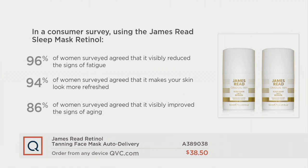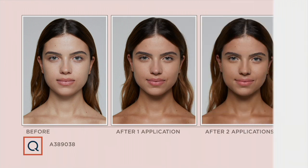We can all use that, right? 94% of women surveyed agreed that it makes your skin look more refreshed. 86% of women surveyed agreed that it visibly improved the signs of aging. And sometimes that could even happen just with the look of a tan, just with makeup. Take a look at these before, after one application, and after two applications. You are getting that more youthful look, that glow, and the appearance of less wrinkles, just with the tan.